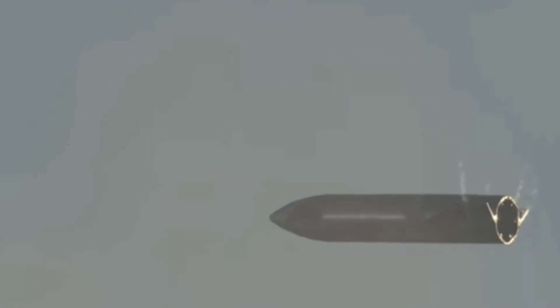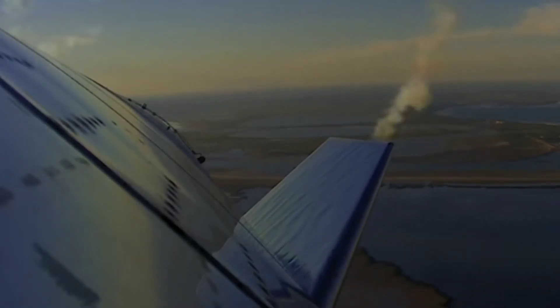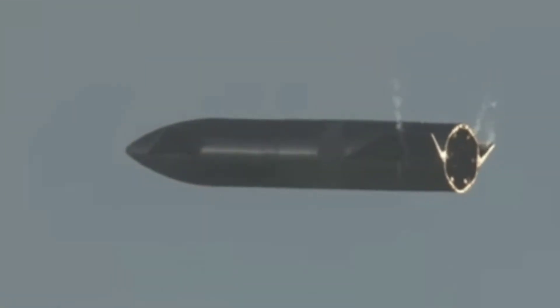About Starship shock environments: SpaceX is designing Starship to have benign shock environments. Stage separation and payload fairing door opening will generate negligible shock environments at the payload interface. Consequently, the maximum shock environment is typically due to the payload separation system selected for the mission. Typical maximum shock levels at the payload separation plane are induced by payload separation systems.